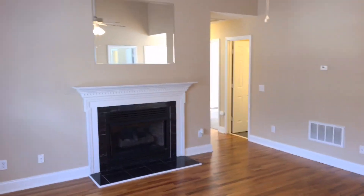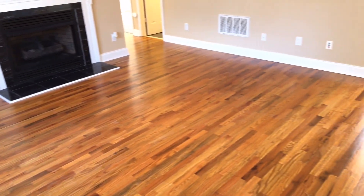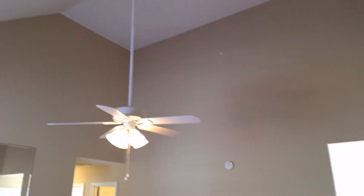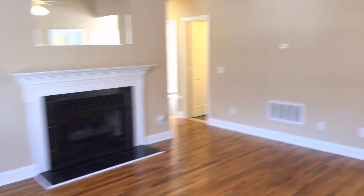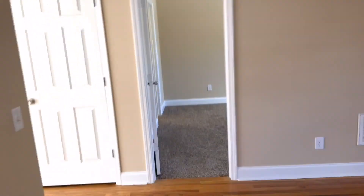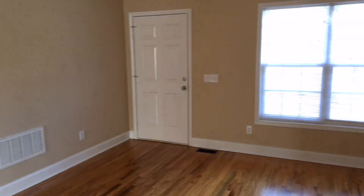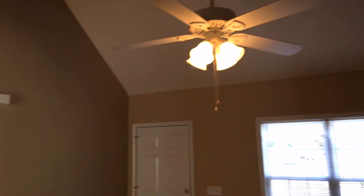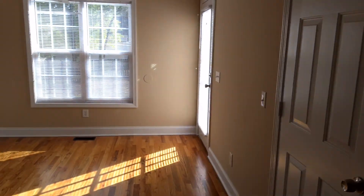Welcome inside. A couple of things you'll notice right away are the beautiful real hardwood floors and the high ceilings here in the living room, giving it a very spacious, open feel. It does have a ceiling fan in here. Just a really nice house — one of the nicest ones I've seen in a little while.